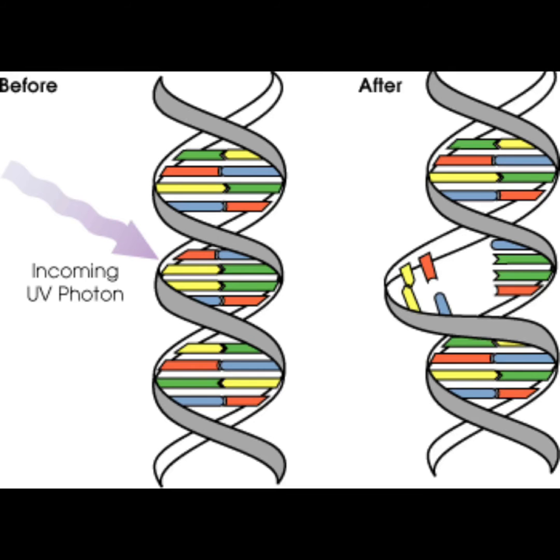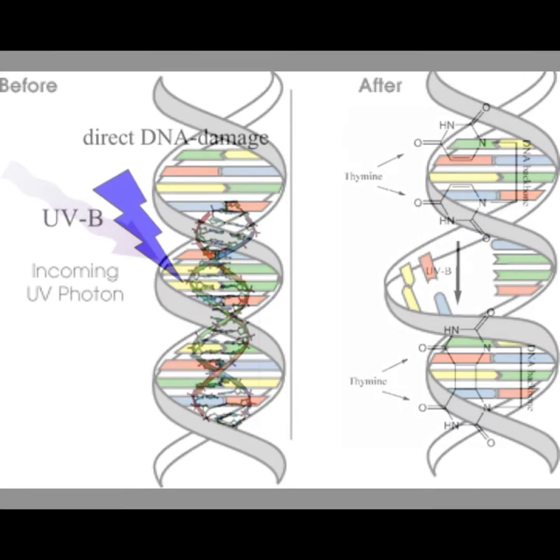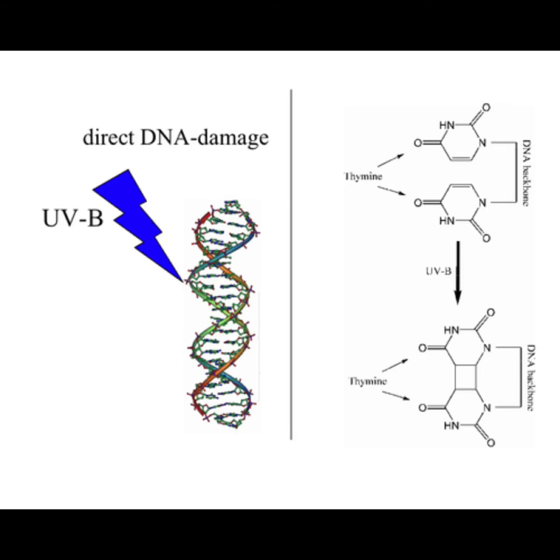It's not even summer yet and UVC is being read at ground level here where I live in Oklahoma. It will continue to get worse and you will see it more widespread and in bigger numbers.